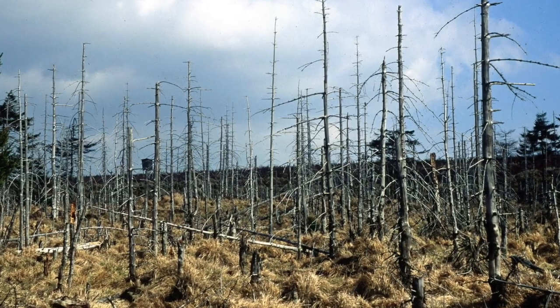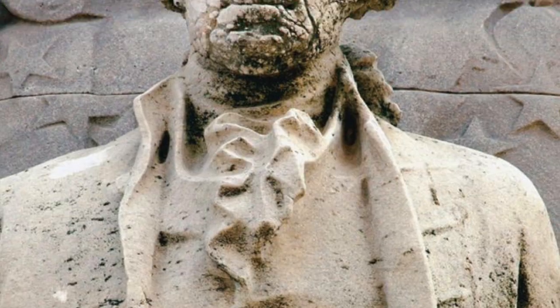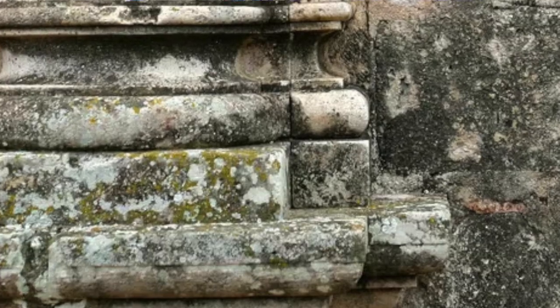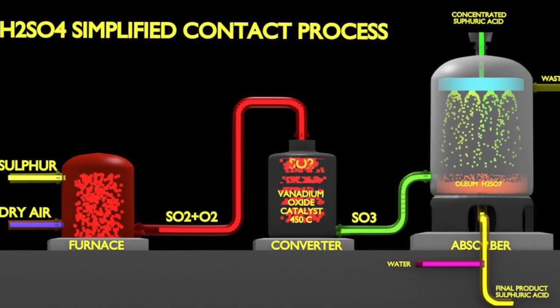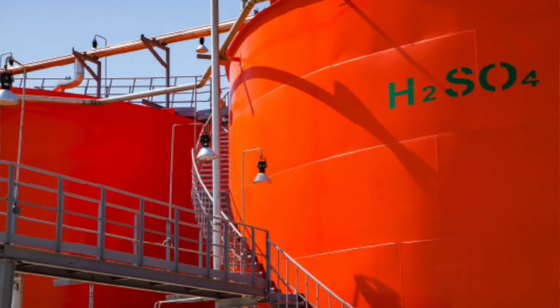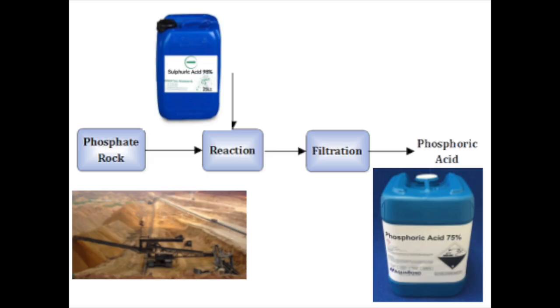Acid rain damages forests, aquatic life, and causes the weathering of statues and structures. Sulfuric acid in the air is undesirable, but when produced industrially, it is the world's largest volume industrial chemical, essential for reaction with phosphate-containing rock to yield phosphoric acid that is needed for the production of phosphate fertilizer.